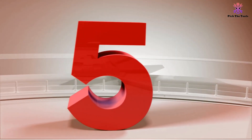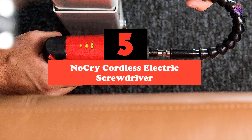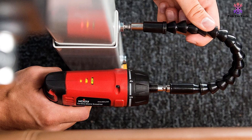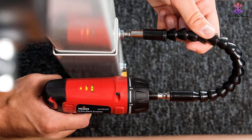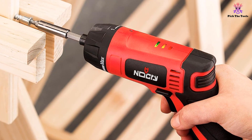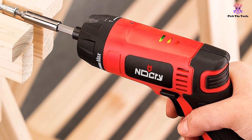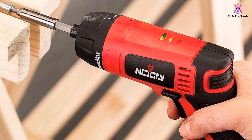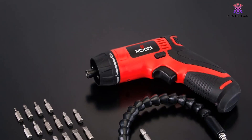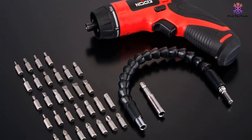Starting at number 5, we have the NoCry Cordless Electric Screwdriver. By far the most powerful of all our electric screwdrivers, it's capable of delivering up to 10 Newton meters of force and up to 230 revolutions per minute. This means it requires a larger and therefore slightly heavier Li-Ion rechargeable battery than its competitors — 7.2 volts versus 3.6 volts — but the larger battery has a greater capacity and can drill up to 300 screws on a single charge. A battery power indicator displays how much charge is remaining, and charge time is between 3 and 5 hours.